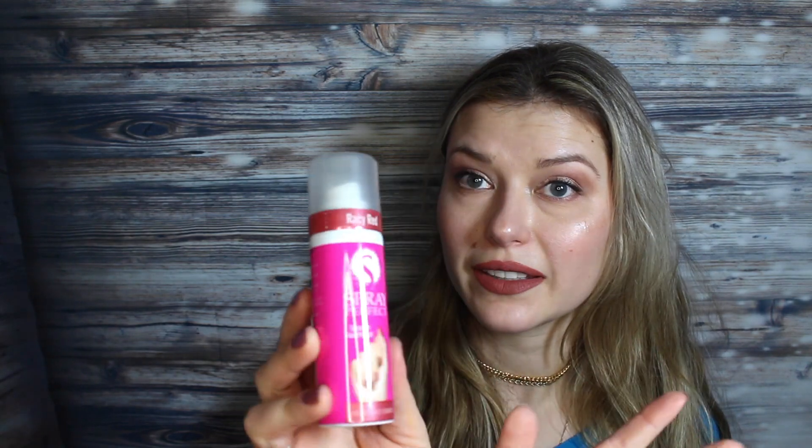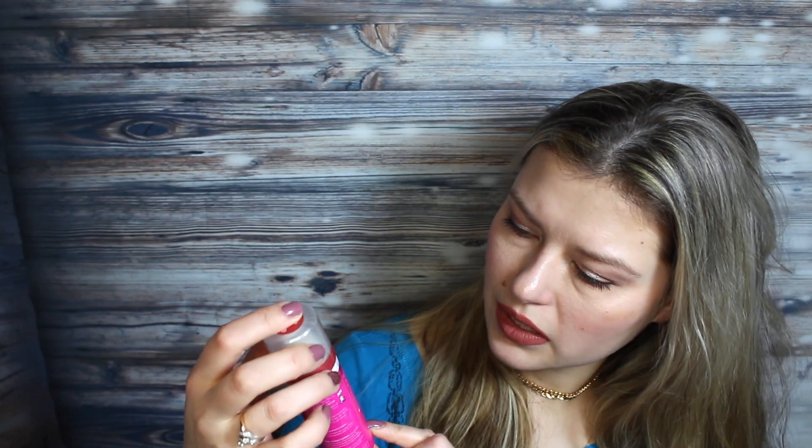I was so excited when I saw this in the nail section — it's Spray Perfect, a spray-on nail polish, and the color is Racy Red. I've never tried something like that before, and I'm happy I could find it at Dollar Tree so I only spent a dollar on it in case it doesn't work. I'm not sure what the company is, but it's made in the USA, which is great.